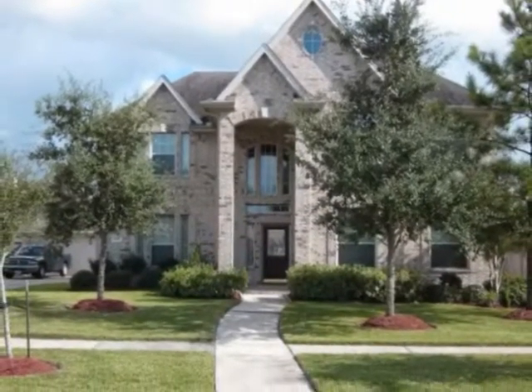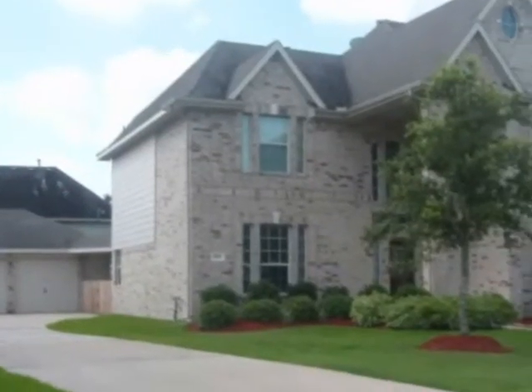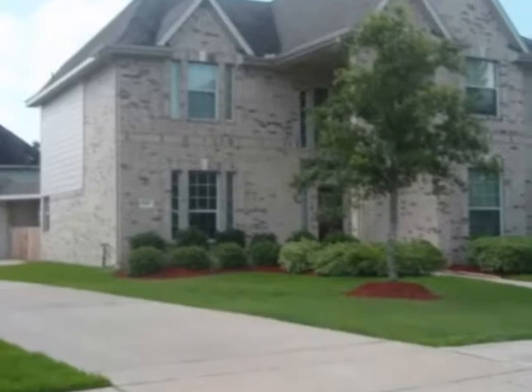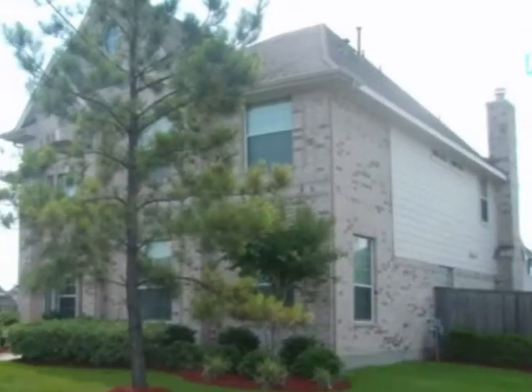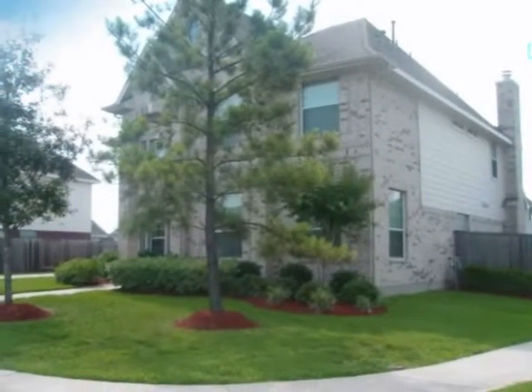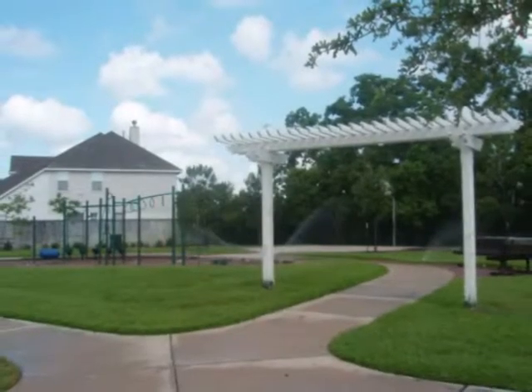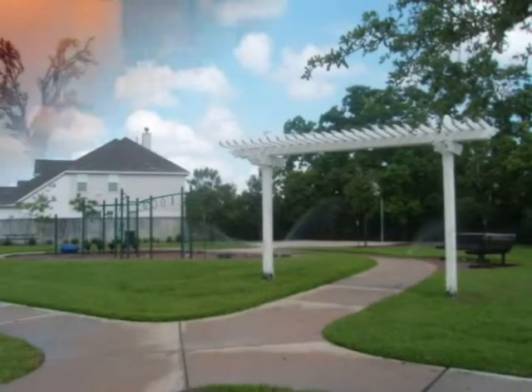Welcome to Park Thicket Lane — a beautiful five-bedroom home located on a corner lot with a detached three-car garage, lots of driveway space. Notice all the beautiful, lush landscaping, and a convenient neighborhood park located just across the street, though it's a very quiet and secluded area.